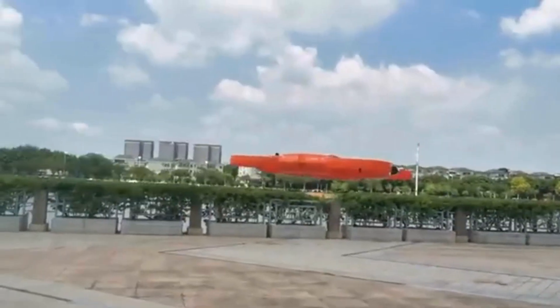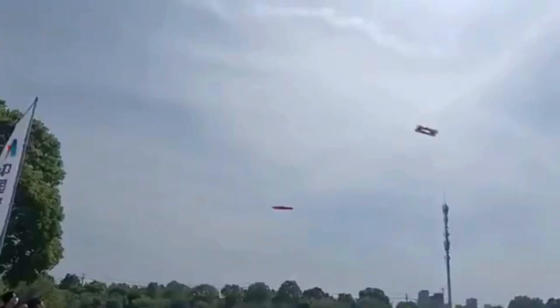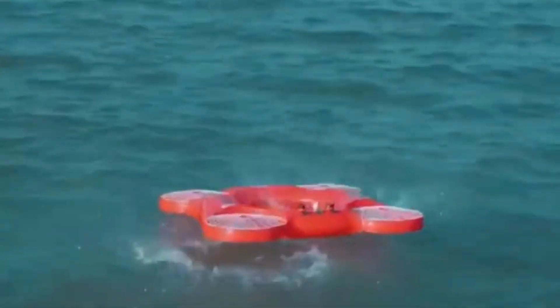One of the key advantages of the TY3R Flying Lifebuoy drone is its ability to reach individuals in distress quickly, even in areas that may be difficult to access by traditional means. This can help to reduce response times and improve the chances of a successful rescue.